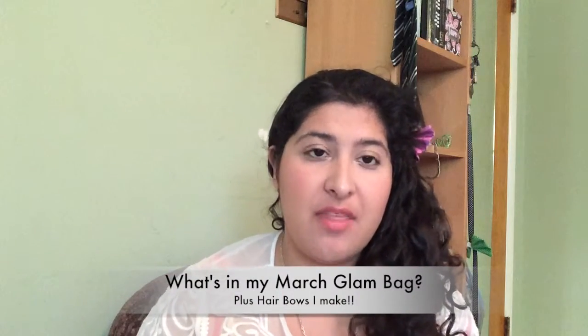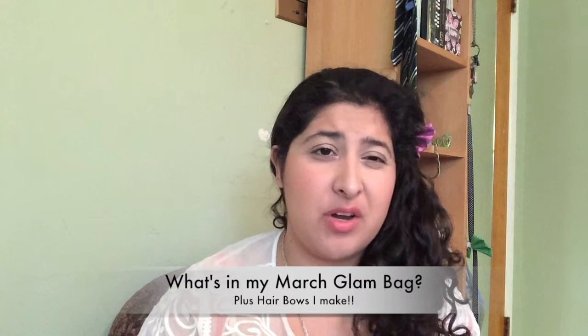Hi guys! So like my last video said, I'm back to making videos. That video I put up a little bit late because it was my February glam bag video. I just haven't really had time to put it up and I'll explain why later on in this video. This video is going to be my March glam bag and a couple of other things that I wanted to talk about.